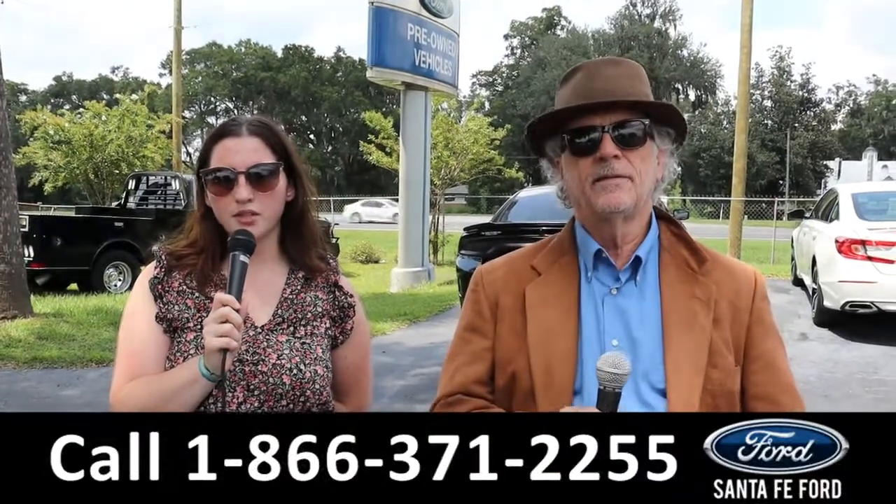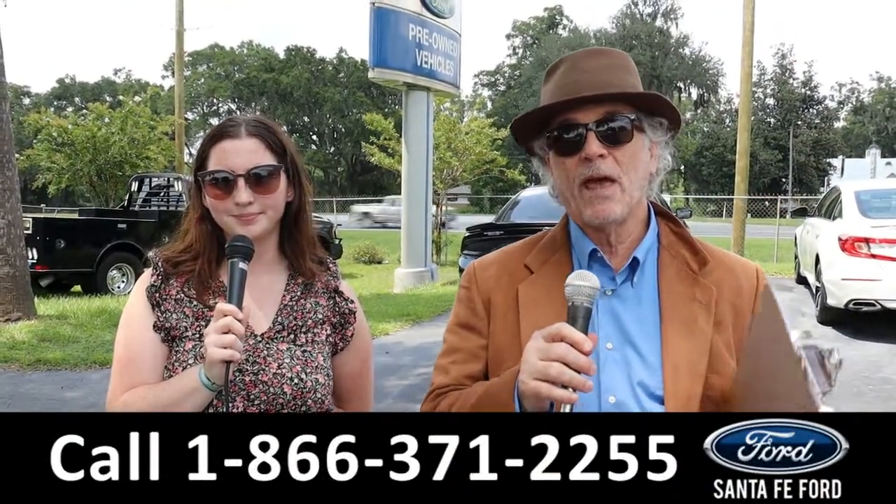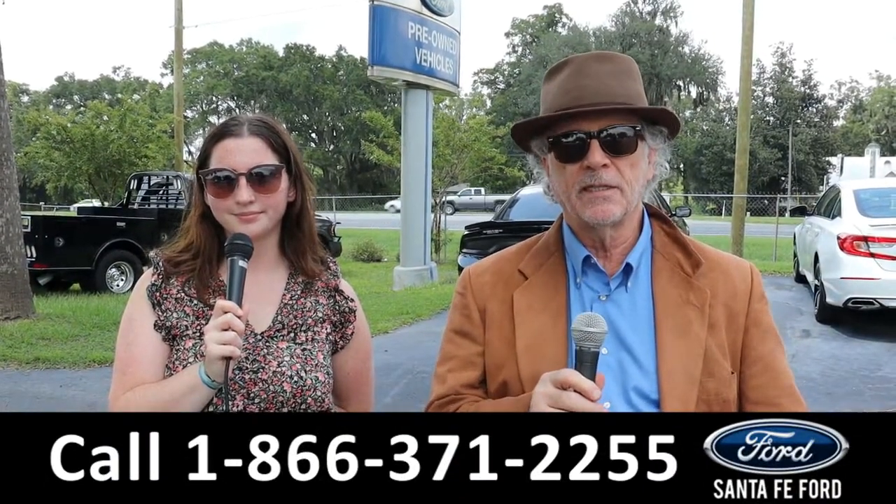Hey, this is Randy, and I'm Maria with SantaFeFord.com at the Youth Truck Supercenter. We've got a Ford F-250, this is a Super Duty. Stay tuned, Maria has more details.